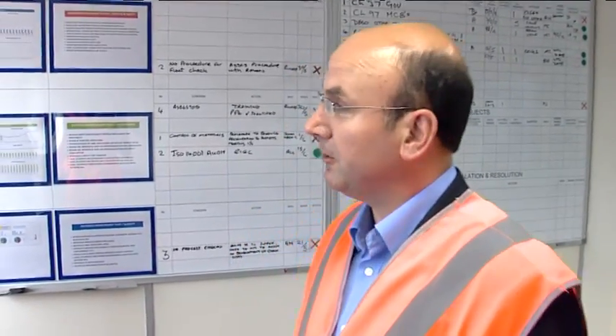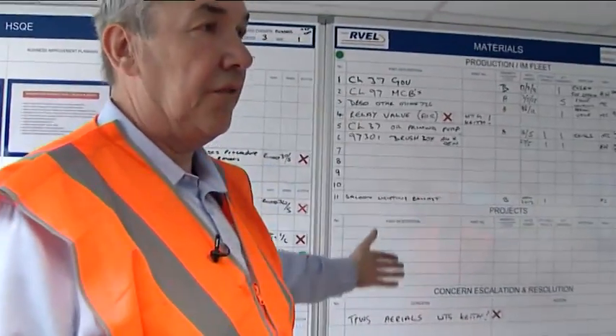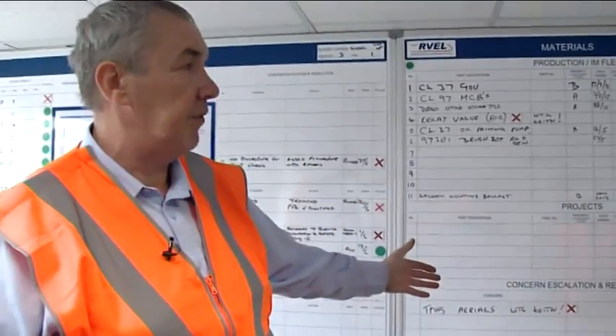I've moved indoors now into the visual management suite and I'm with Mal Mattox, who's the Engineering Manager. Tell me about this room. This is the visual management suite where senior management meets once a week for about 30 minutes. We review our health and safety and quality performance. We also review material shortfalls and any back orders required to fulfil our orders.